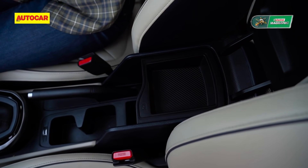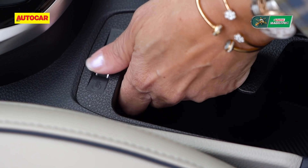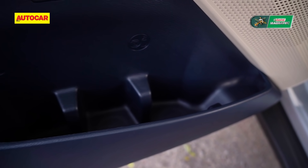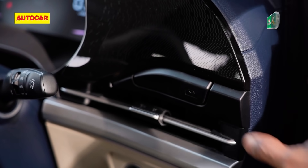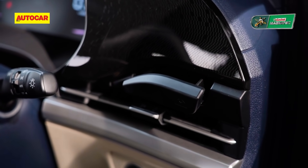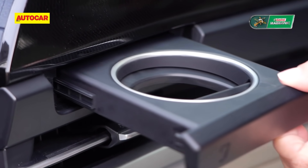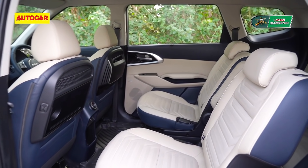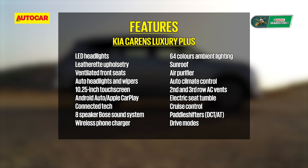There's plenty of storage around the cabin. The central console has a deep storage with a removable utility tray, cooled cup holders, and door pockets that can store three large bottles with dividers to keep them standing. There is a retractable coin/ticket holder on the driver's side of the dash and a cup holder on the passenger side. There's ample storage at the rear too, and we'll talk about those when we move there.